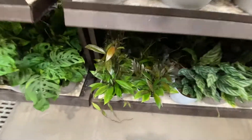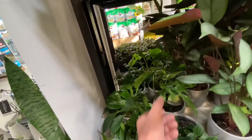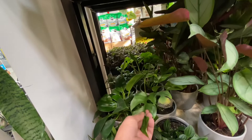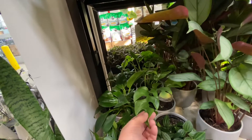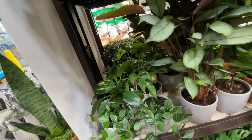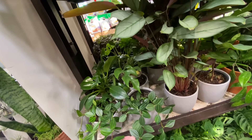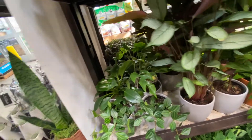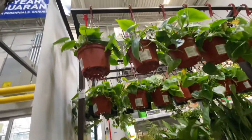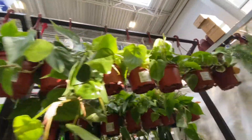There's the Hederaceum Publicalyx we've been seeing. Adansonii. Some reverted birkin. Oh, they have a Rhaphidophora tetrasperma — that's kind of cute. These beetle peperomias are nice, very thick. And then we have some Hederaceum philodendrons.